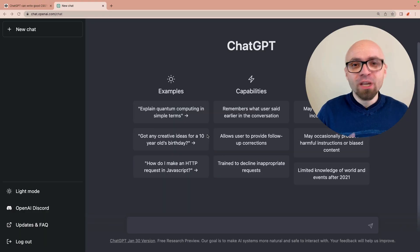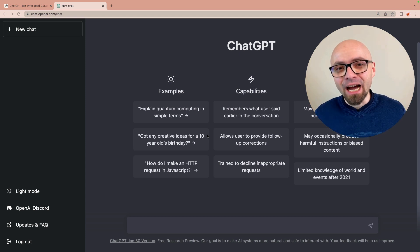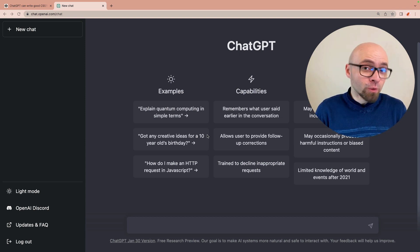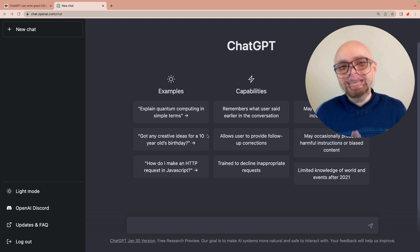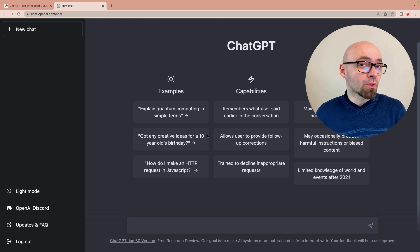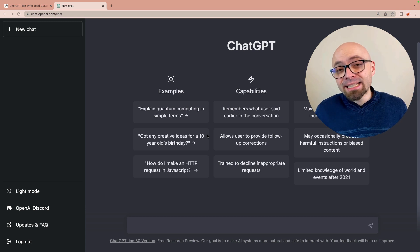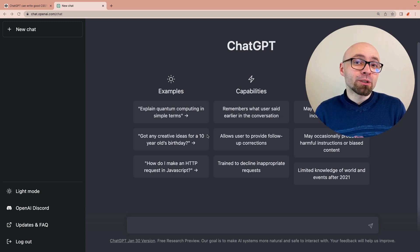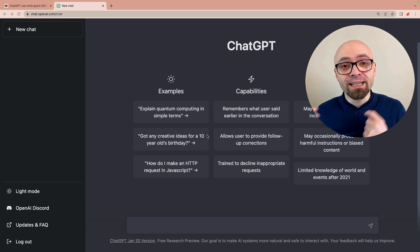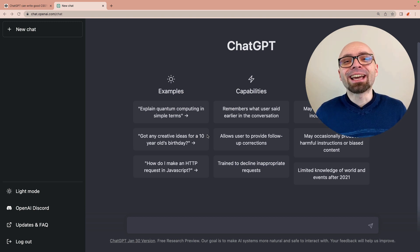Before we go any further, just a few notes. Number one, I will try to have a simple conversation with the AI. I will not touch the code that I get — I will use it as is — and I will give AI suggestions on how to improve that code. I already did a couple of test runs, so I know what to expect. And as you probably already know, the better your inputs are, the better results you are going to get. The more specific we can be, the better CSS AI can write.